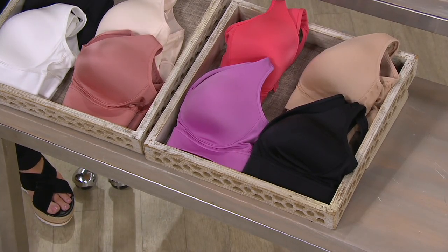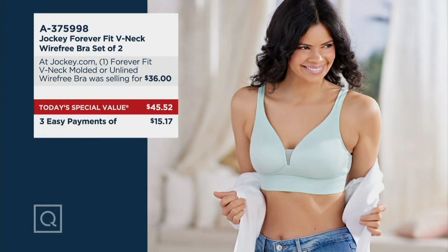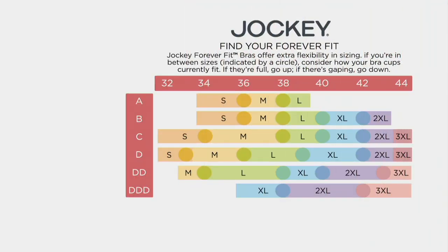We've sold this before where one has been sold, but we're the only place you can get a pack of two. One at jockey.com is $36 — so that would be $72 — or you can get that $72 value for $45.52, saving $27. You can pay that outright, or you can use the easy pay option, which requires a major credit card, PayPal, or your QVC credit card. That comes to $15.17 per payment, and shipping, handling, and any taxes also split into those three easy payments. Using your Q card gives you six easy payments.